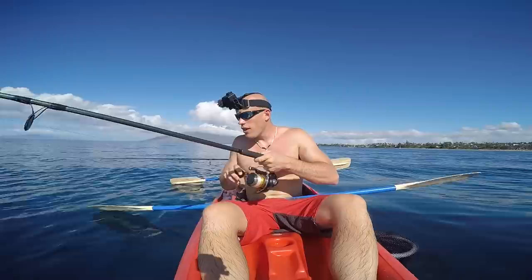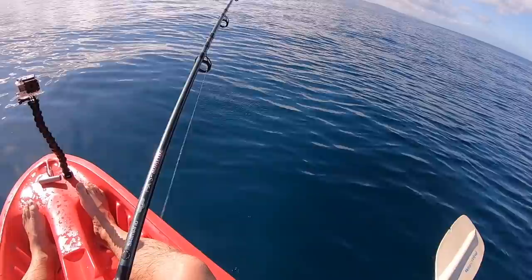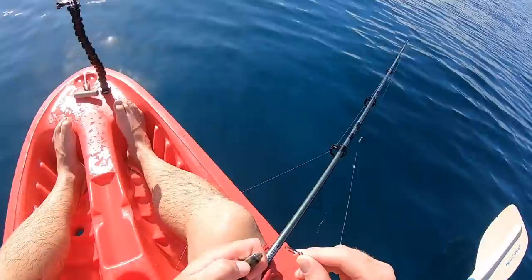Oh wait, I'm getting a bite! You see that? Something just had it, guys — kind of like dead weight. Bait's gone. Oh, maybe the fish swam over to yours.